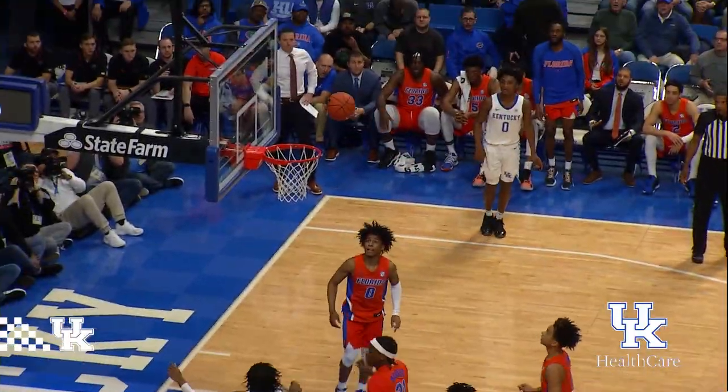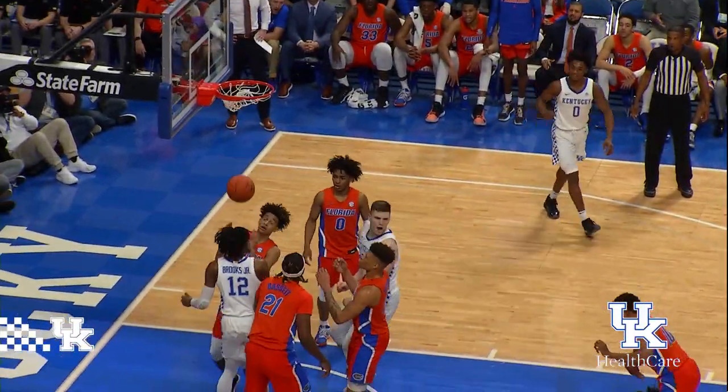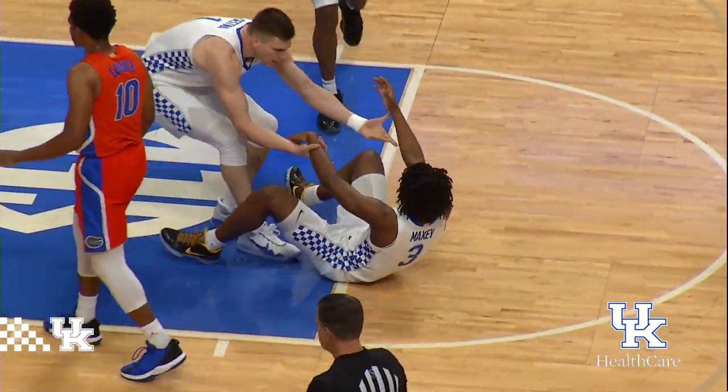To Maxey, 5 to shoot, into the lane, runner — no good, taps up his own miss, it goes in, and he got fouled!